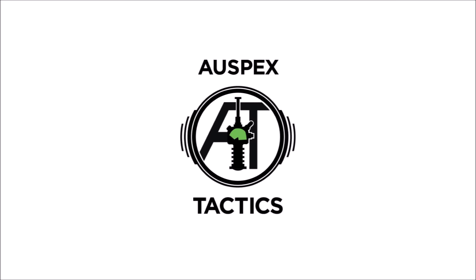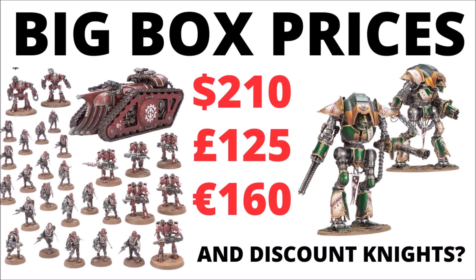Hello and welcome back to Auspex Tactics, where today we're talking about Games Workshop's news and releases. Today sees the announcement of a big box that we know has been coming for quite a long time: plastic Mechanicum and Thallax Automata for the Horus Heresy. And as mentioned, there's a rather unusual discount Knight kit on offer, where you can basically get two of Games Workshop's biggest and most expensive plastic Knights bundled together in the same box and save a bit of money.